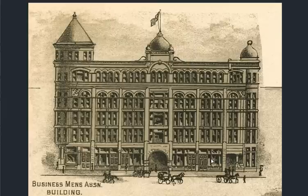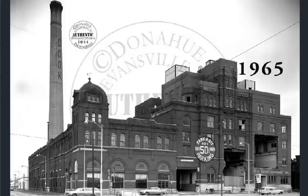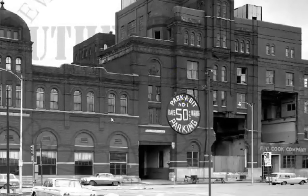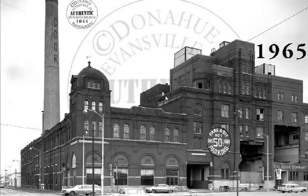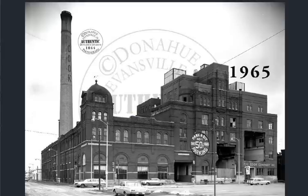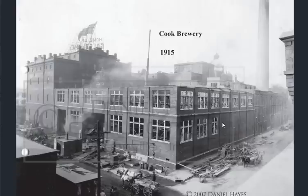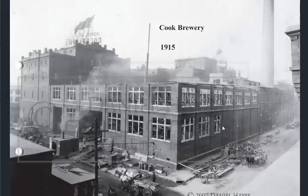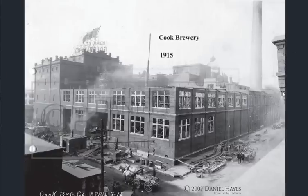Yet another businessmen's association — this may be that same structure we saw earlier. This is the Cook Brewing again, demolished in 1965. The structure is massive and multi-storied, looking half demolished here already. This must be well on their way to the demolition. Yet again, this photo from 1915 — supposedly maybe a construction or reconstruction photo. Everything in the background looks well intact, with old brick in the foreground.